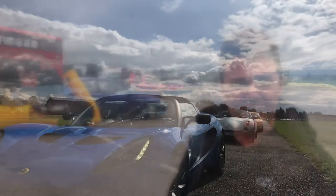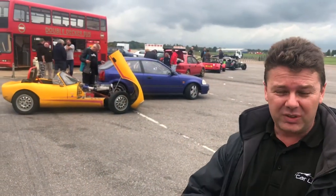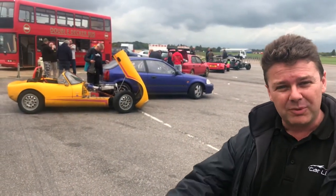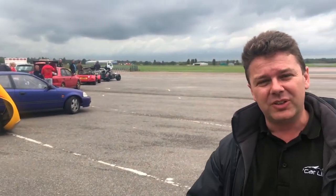There's normally around about 20 people on these days. We normally start with some high-speed cornering techniques. You get several goes at that, just to keep building up, trying to enter the corner quicker and quicker, feeling how the car will understeer, oversteer, and how it's going to handle in a nice safe environment.